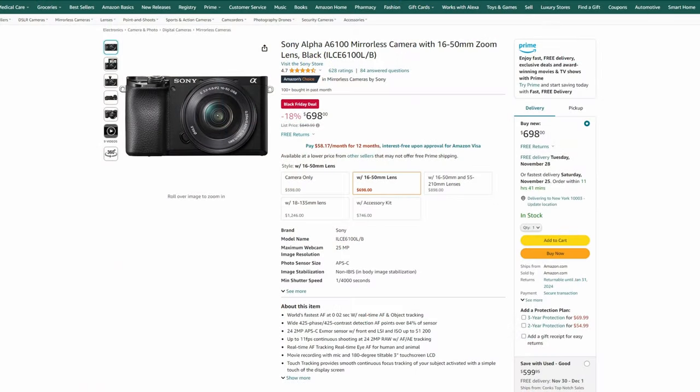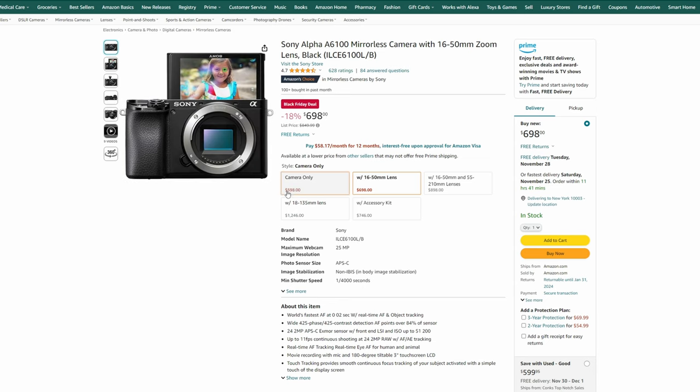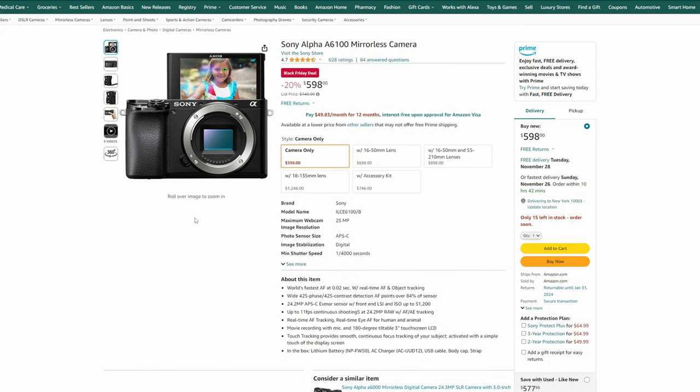Under $200, we didn't really see a lot of camera options, and honestly under $200 you're probably much better off using your phone camera. But over $200 you get a lot more options. The first is the Sony Alpha A6100 — an APS-C crop sensor camera that's very affordable, light, and small, with an interchangeable lens system. It's currently under $700. You can go body-only for $598 to save $100 if you already have lenses. It's a pretty good improvement over the original A5100.